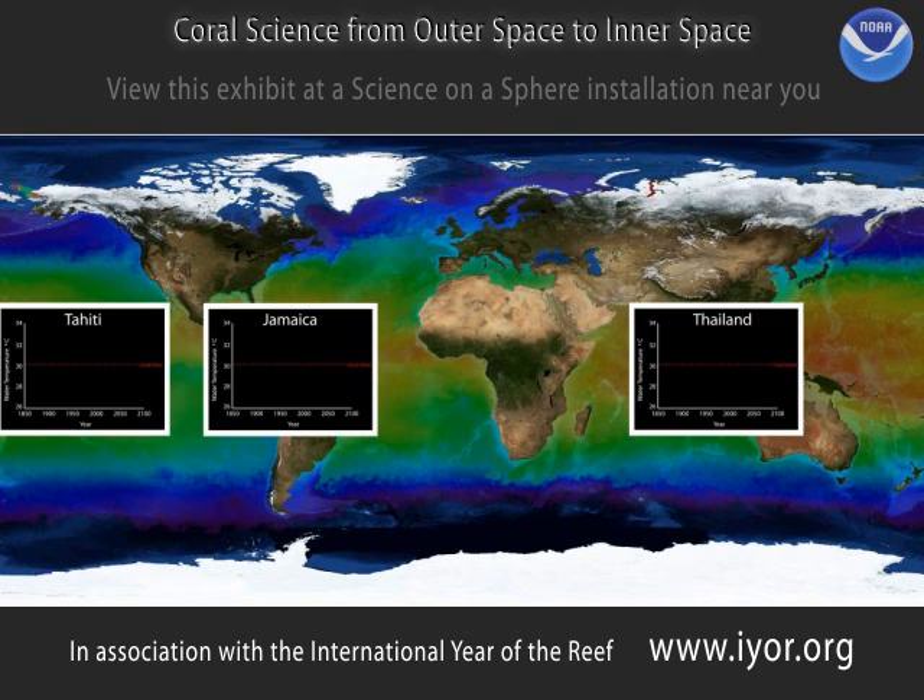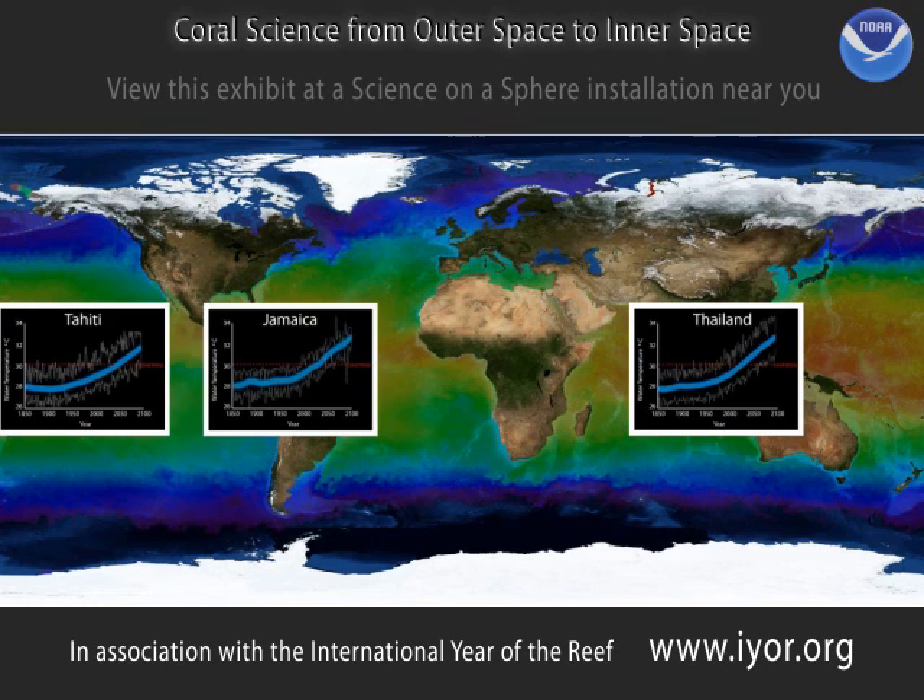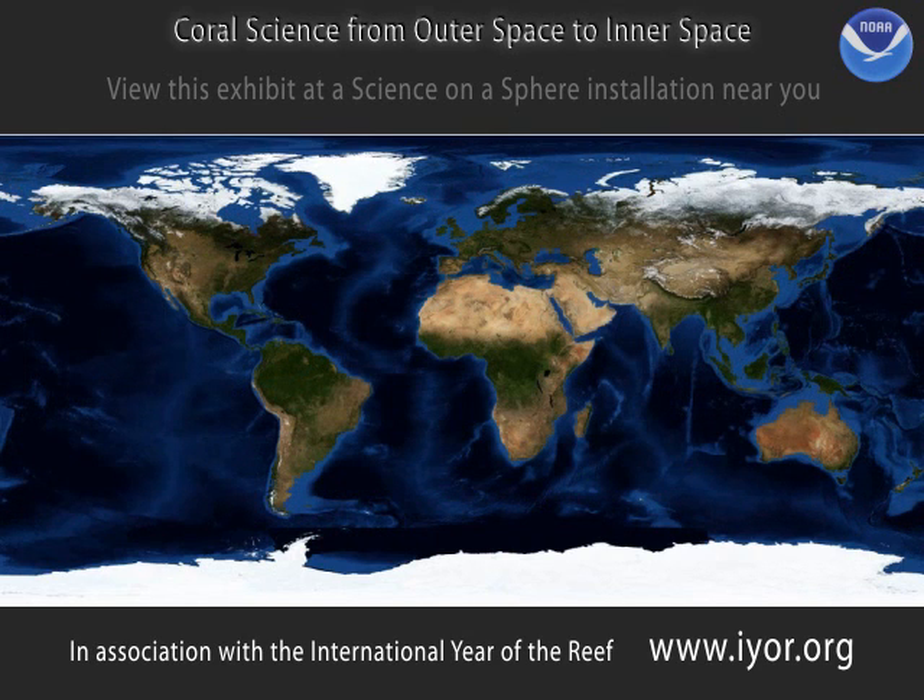As you can see on these graphs from three coral reefs around the world, the projected trend is that the oceans will continue to warm, perhaps 3 degrees Celsius or 5 degrees Fahrenheit warmer in the year 2100 than they were in 1850. Notice that these temperatures are well above the red line — that is the current level that corals in each area can tolerate. But temperature isn't the only thing that stresses corals and can threaten the health of a coral reef.